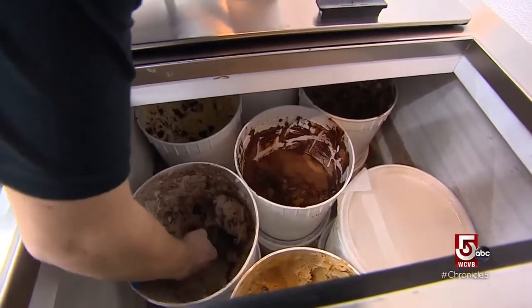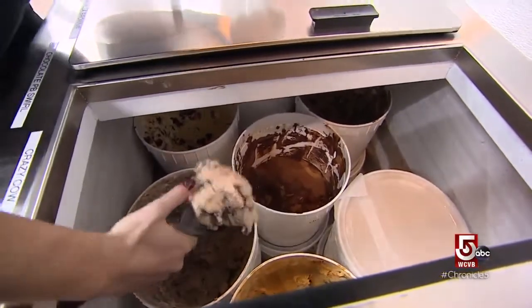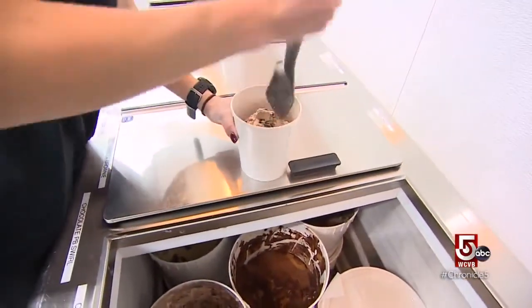Cold weather is no reason to skip a creamy frozen favorite. Everyone seems to be happy when they're getting ice cream. It's just something that you can always cherish.